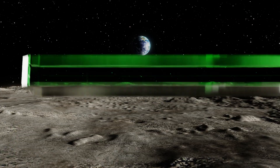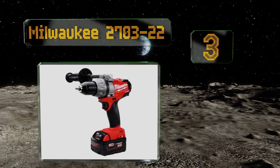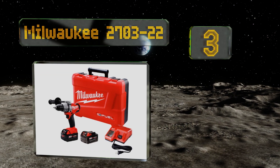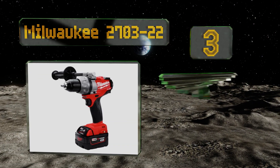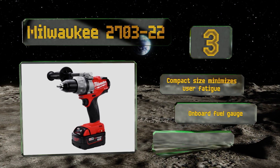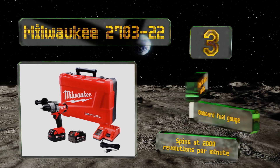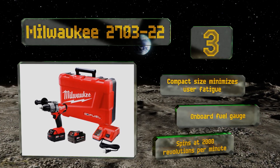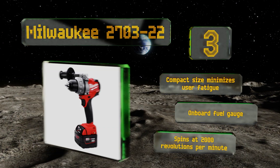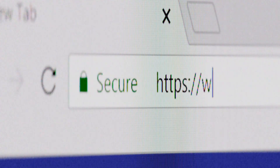However, the included belt clip is rather flimsy. Nearing the top of our list at number three, the Power State motor driving the Milwaukee 2703-22 delivers as much as 1200 inch-pounds of maximum torque, so the tool is well adapted for working through heavy loads at busy construction sites. Its all-metal ratcheting chuck maintains superior bit retention and stability. The compact size minimizes user fatigue and it includes an onboard fuel gauge. It spins at up to 2000 revolutions per minute.